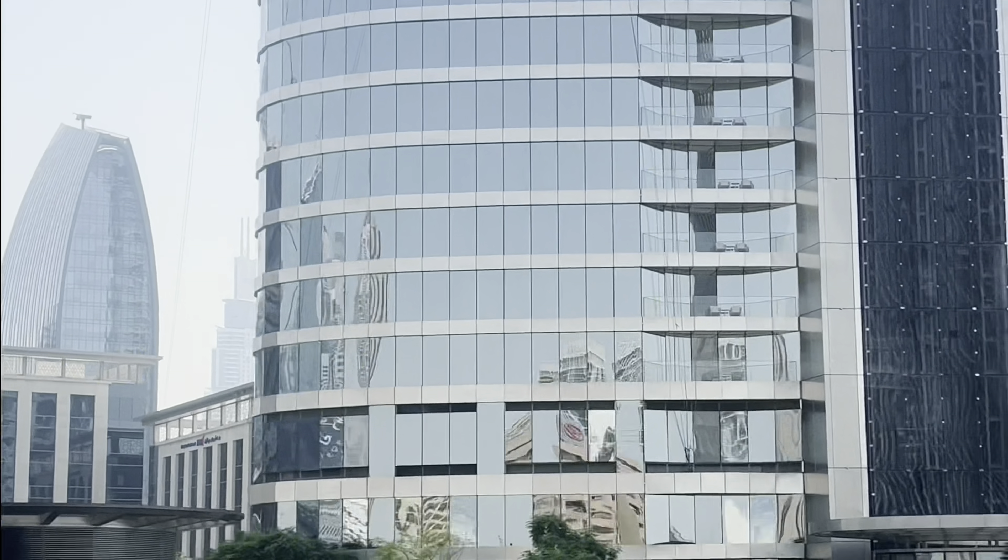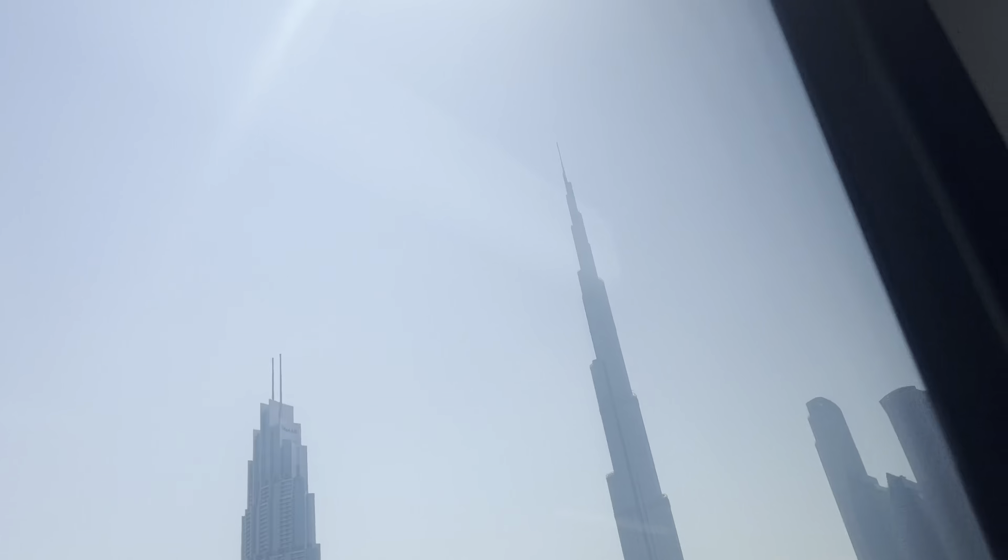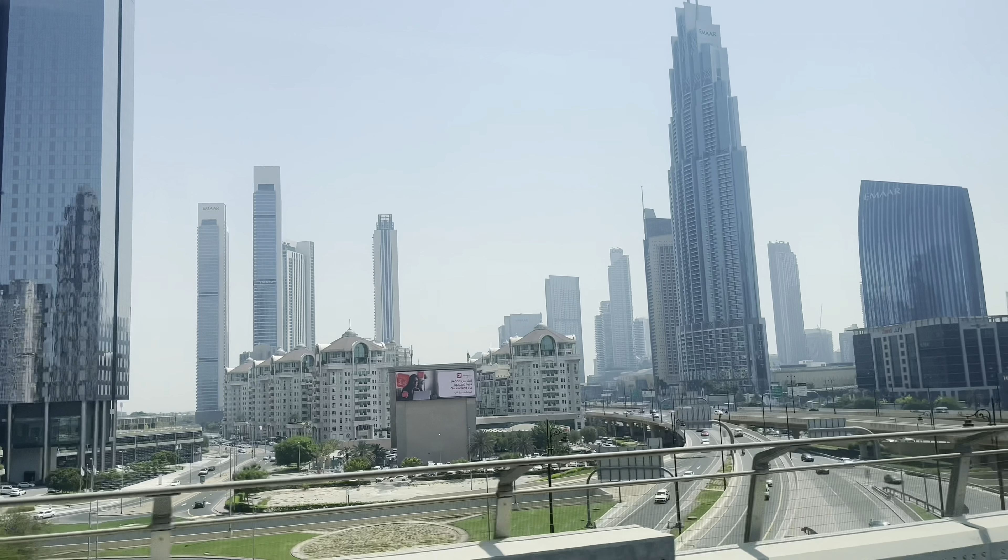We'll try next time to get a bike. Next time, let's proceed. We'll take a look at that, so let's go. We're going to take a look at Burj Khalifa. Let's go directly to this. The next station is Burj Khalifa, Dubai Mall.